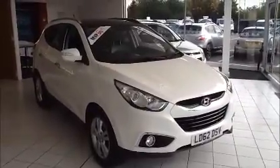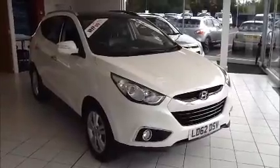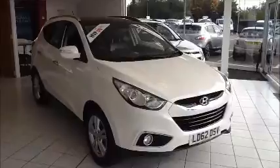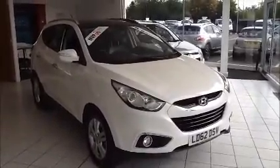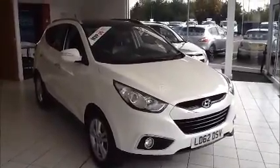Welcome to Now Approved. Here today we have a Hyundai iX35 Premium, two-wheel drive CRDI 1.7 diesel, six-speed manual, finished in a creamy white solid. This vehicle has a warranted mileage of 19,483 miles and has a CO2 figure of 139 grams, which is £130 annual road tax.